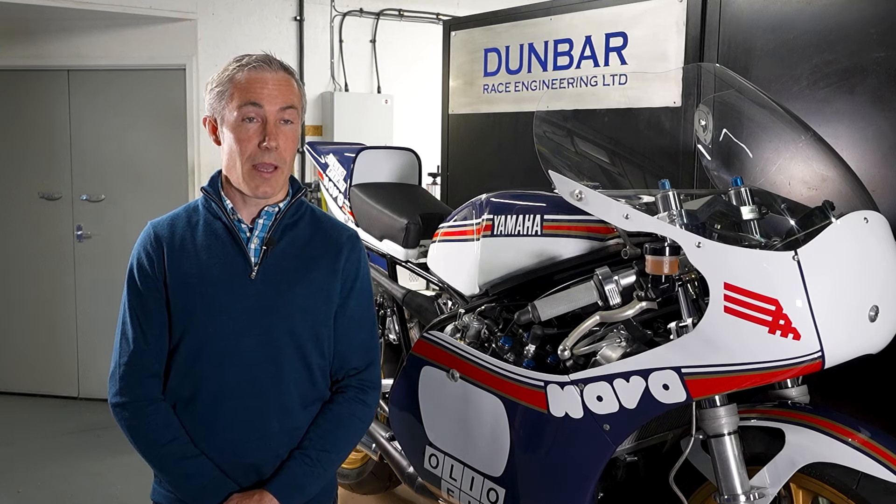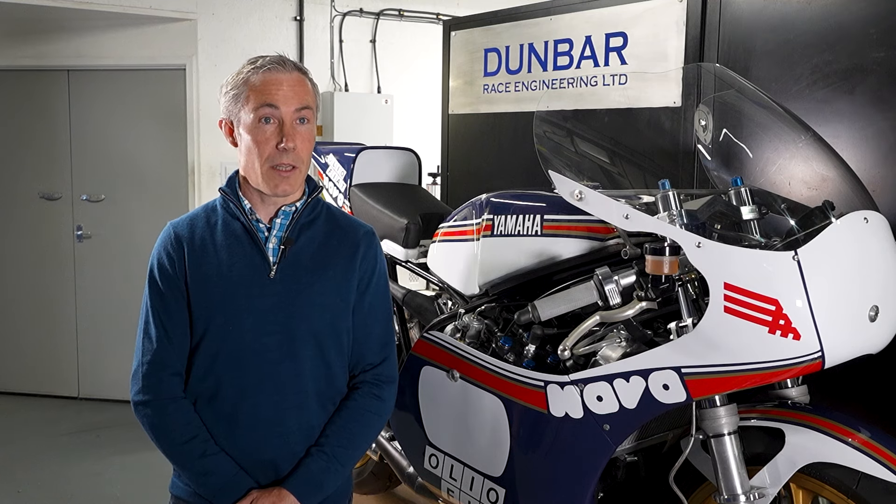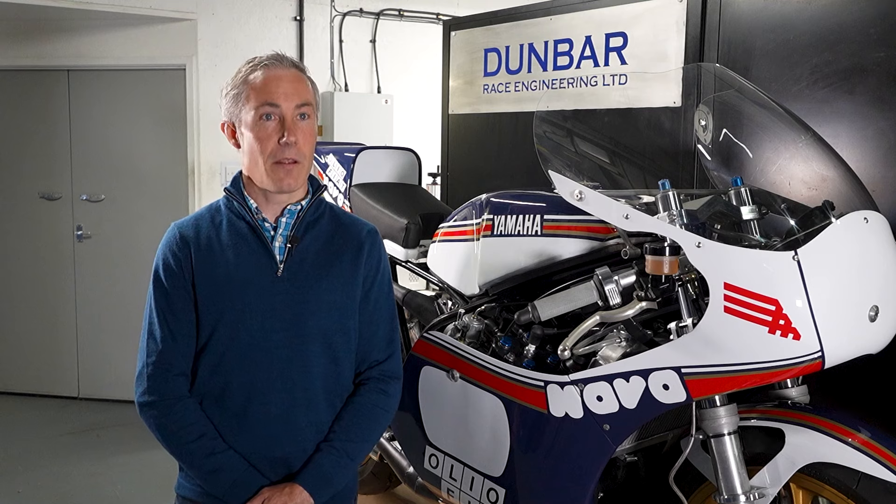I've always been interested in bikes. I've been riding bikes since I was five years old. I've ridden in off-road motorcycle competitions, road race competitions, and worked in motorcycle sport when I first left university. I worked in the motorsport sector for the first 15 years of my career, including for a leading F1 manufacturer in their engine design and development facility.